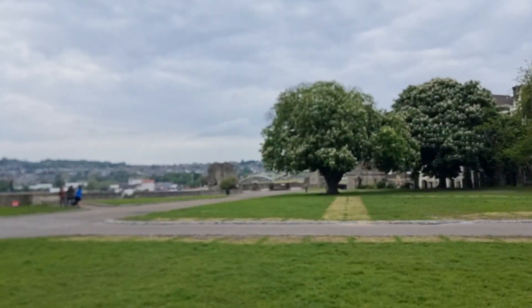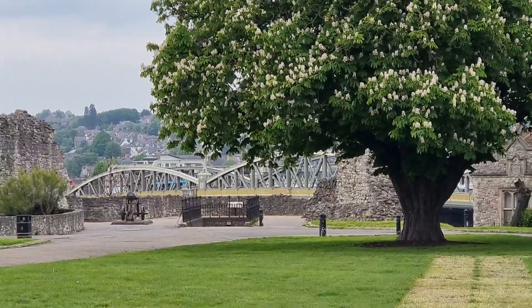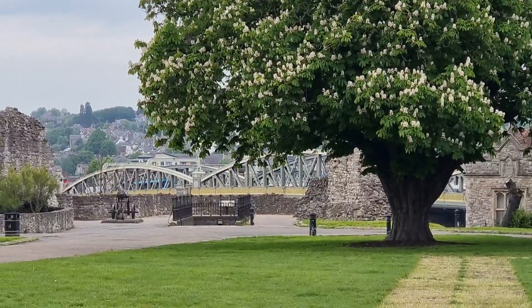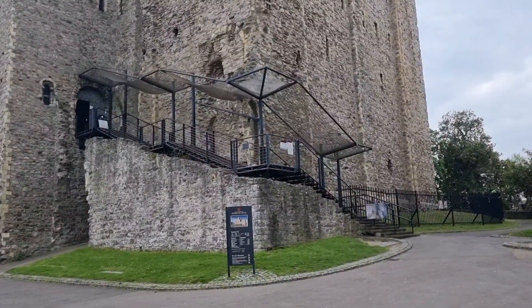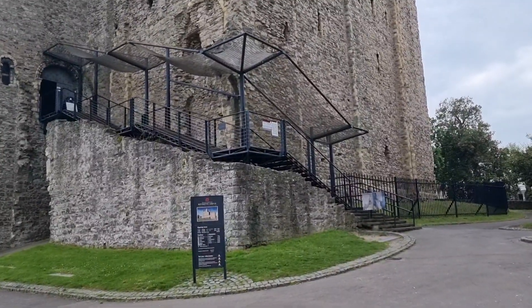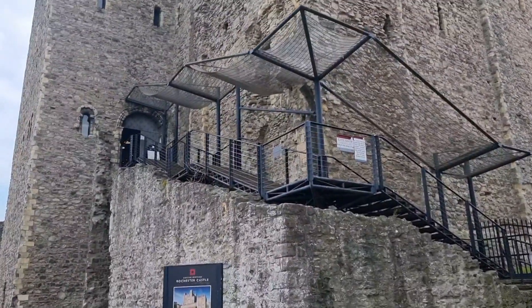And this is Rochester Bridge. We are going to go in the castle and tour around. I'll take you on a tour, let's go. Rochester Castle. See you there.